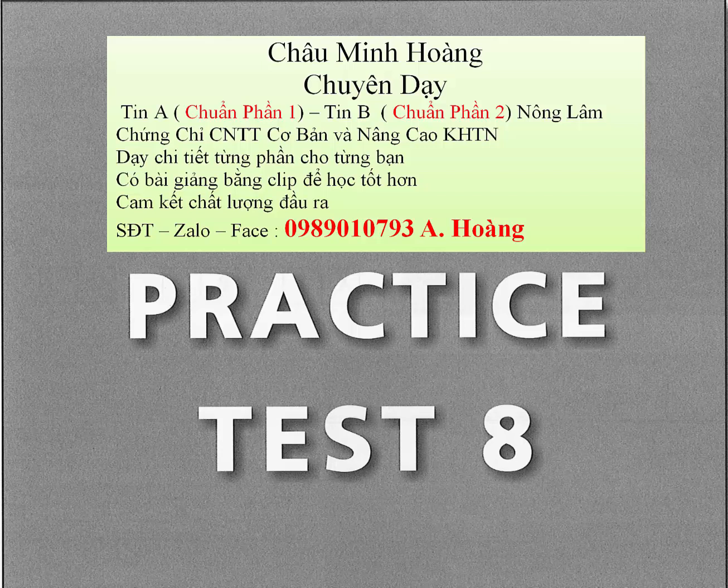Question 16. Why does he want to see the invoices? A. There's a query with the order. B. As soon as possible. C. Why are they raising their voices?